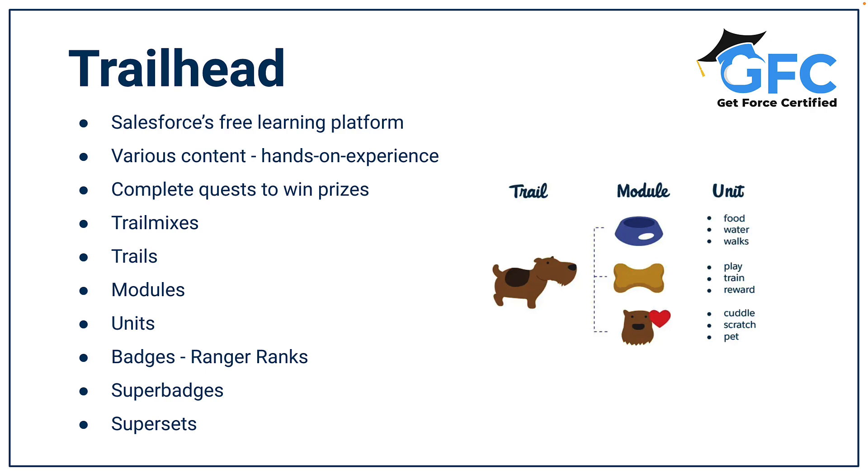To carry out all this hands-on work you need somewhere to do it, and that's where Trailhead Playgrounds come in. A Trailhead Playground is an org you can use to complete hands-on challenges and get more hands-on experience. You can create as many Playgrounds as you want for free, although you can only have 10 active at any one time, and within these Playgrounds you can carry out as much configuration as you want — you can even install apps and packages from the AppExchange.